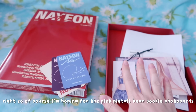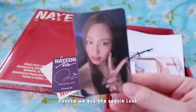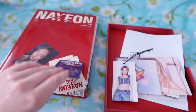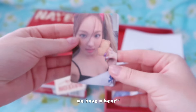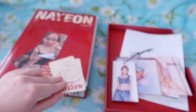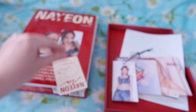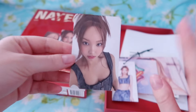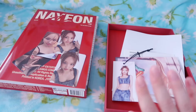Right, of course I'm hoping for the pink pigtail bear cookie photo cards. First one - cute, we got the sequin look and I'm a sucker for a peace sign photo card. We got a bear! We have a bear - I can stop now, I'm happy. Butterfly concept again, and last one - butterfly concept again. I actually love this concept so I'm doing really well. So that's our first album pull which is C, not A like I kept saying. Sorry.